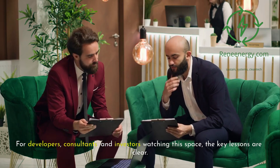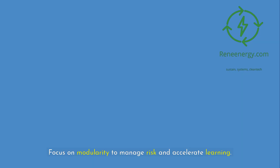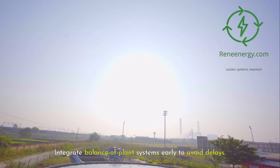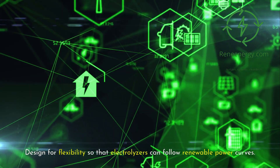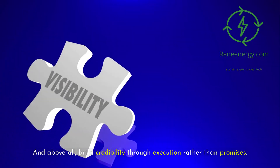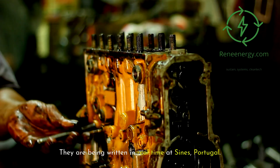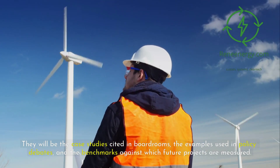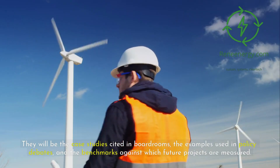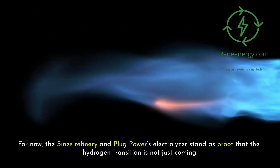It points to a future where 100-megawatt deployments are not exceptional but routine, where modular scaling becomes the industry standard, and where hydrogen plays a central role in industrial decarbonization. For developers, consultants, and investors watching this space, the key lessons are clear: start small but scalable, focus on modularity to manage risk and accelerate learning, integrate balance-of-plant systems early to avoid delays, design for flexibility so electrolyzers can follow renewable power curves, and above all, build credibility through execution rather than promises. These lessons are being written in real time at Sines, Portugal.